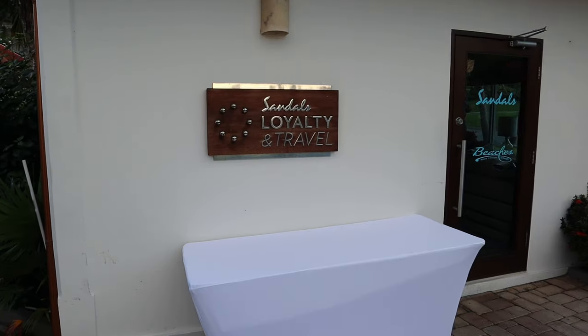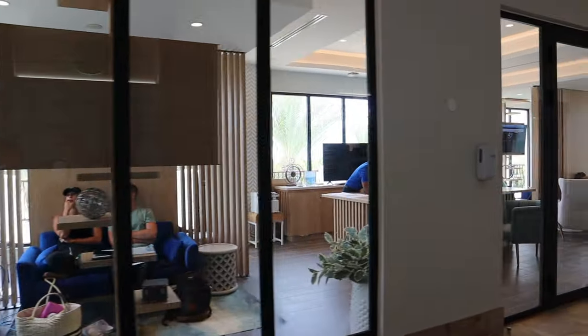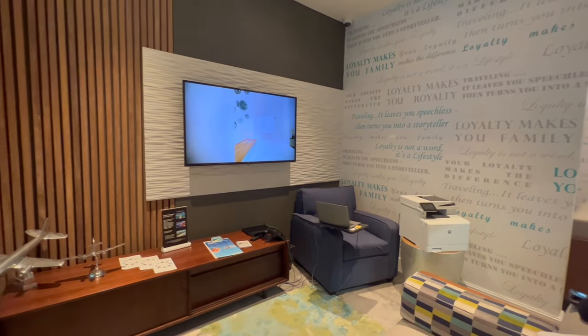Tip number fifteen is to book a return stay while on-site. Booking your next vacation during your current stay can save an extra 10 to 12% on the current promotion — 10% off luxury level, 11% off club, and 12% off butler level rooms. This discount is combinable with the military discount, and you can transfer the booking to your travel agent. However, if you're traveling around your anniversary, it may be worth doing the math to compare this versus the free anniversary night discount.